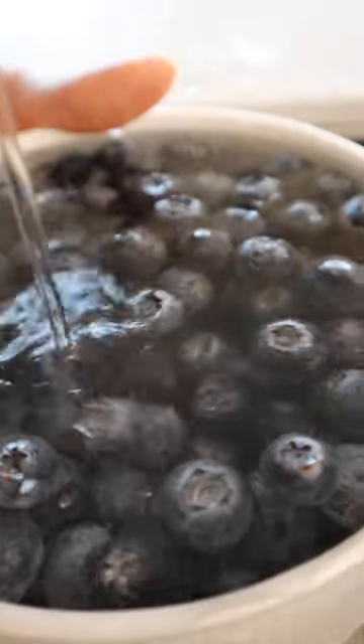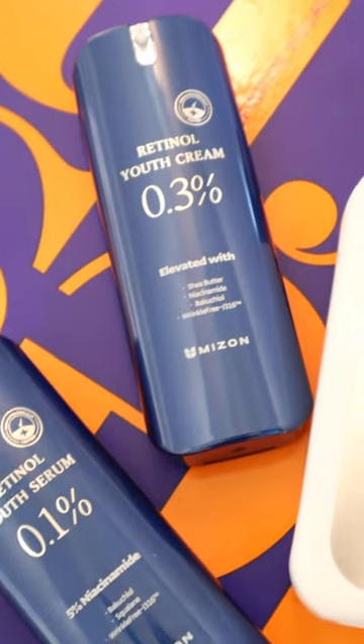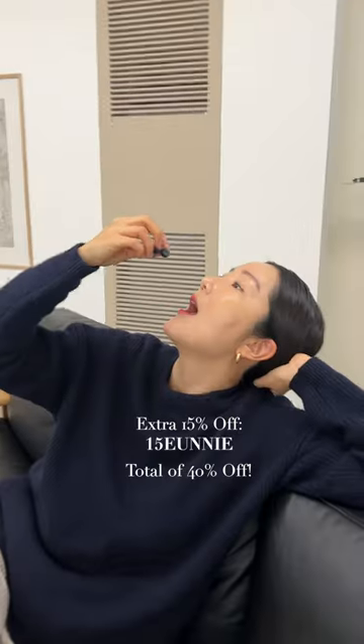Right now on Mizon's official page on Amazon, they're having a 25% off for this line, and you can get an extra 15% off on top of everything if you use my code. More details will be below.